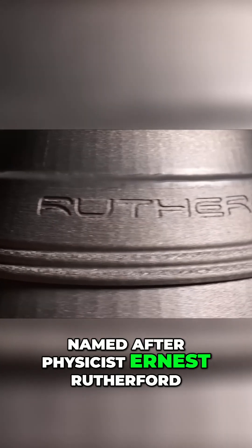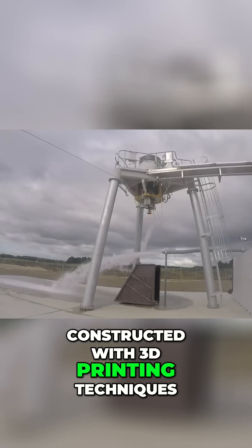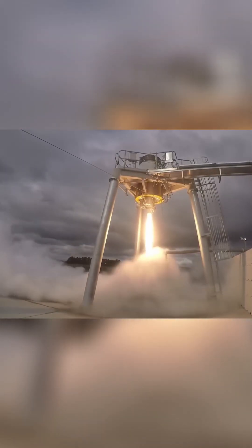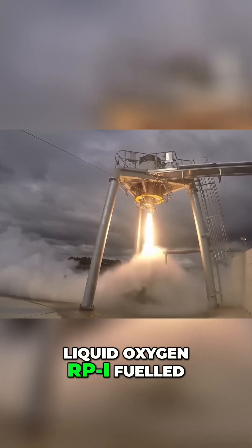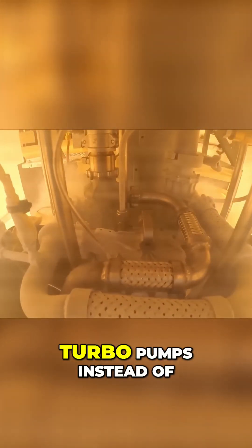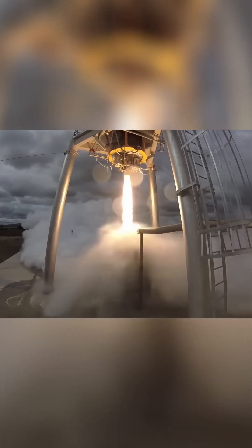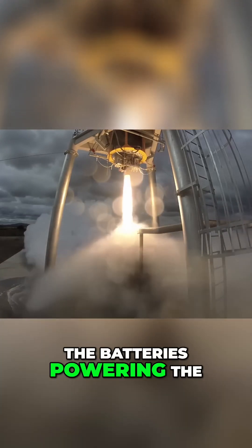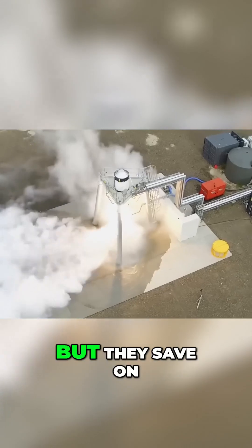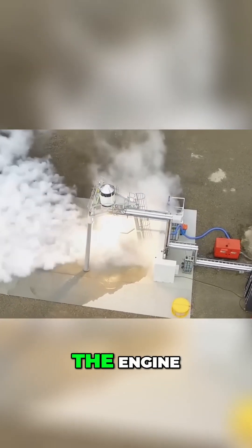Named after physicist Ernest Rutherford, the engine is largely constructed with 3D printing techniques. The liquid oxygen RP-1 fuelled unit uses brushless electric motors to operate its turbo pumps instead of pre-burning fuel for the same purpose. The batteries powering the process add weight, but they save on fuel and give engineers finer control when throttling the engine.